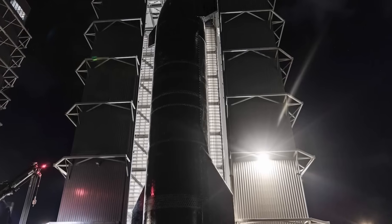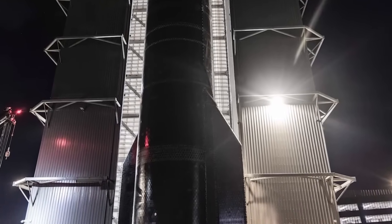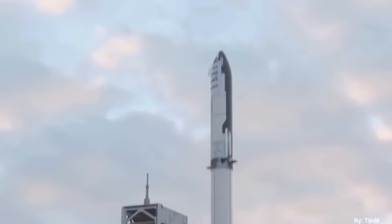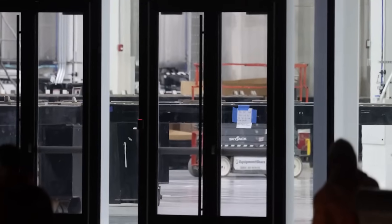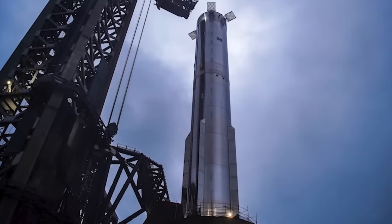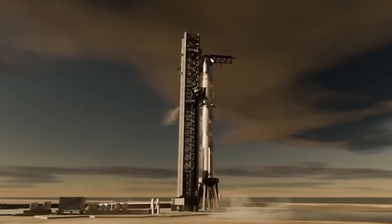Cost is another game changer. With its design optimization, Raptor 3 costs four times less than Raptor 1, and likely about half the cost of Raptor 2. Fewer small parts, simplified manufacturing steps, and streamlined production all contribute to dramatic cost savings. This isn't just about cutting expenses — it also accelerates production speed. With Raptor 3, SpaceX can build more engines per day, directly supporting their ambitious launch cadence.